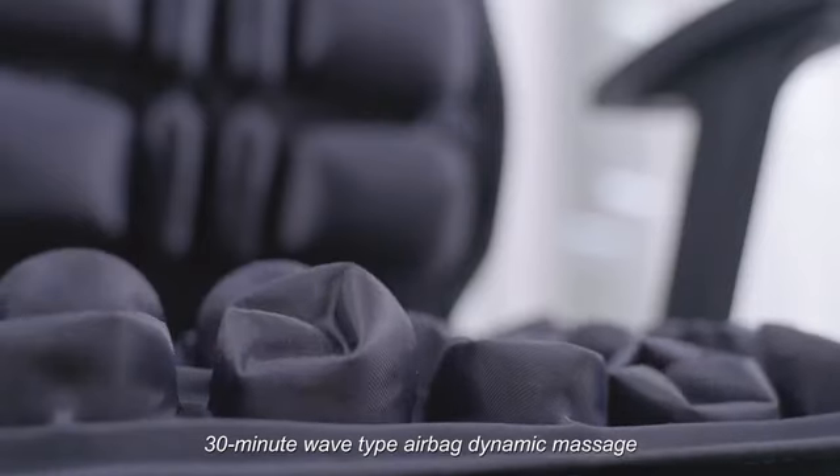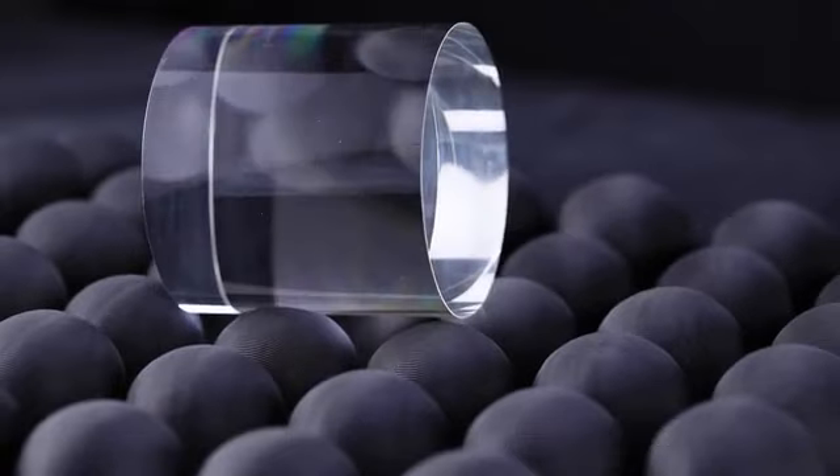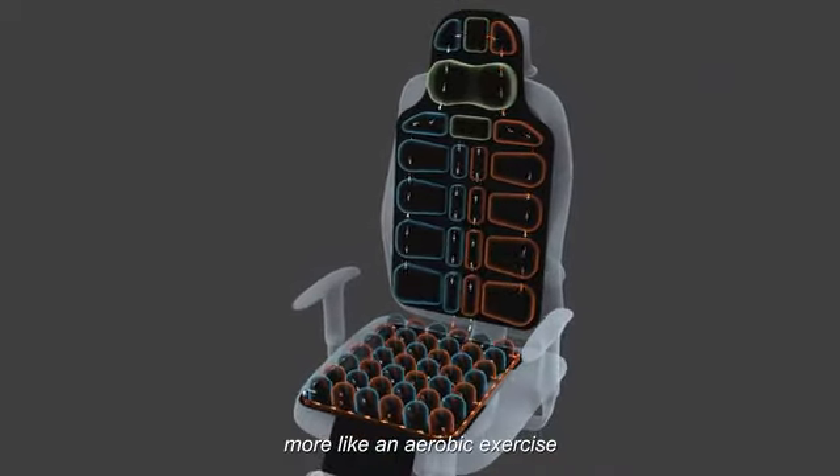A 30-minute wave-type airbag dynamic massage using a patented convection-type filling and releasing air system. This makes the force points across various sitting areas constantly and slightly shift, making sitting and leaning feel more like an aerobic exercise.